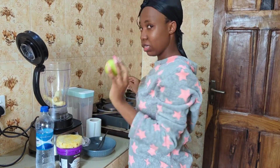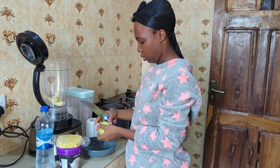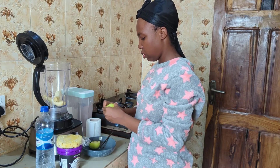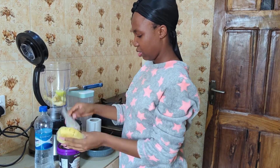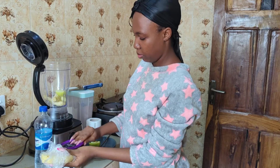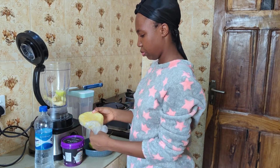I'm also going to slice the apple. I'm trying to do small quantities — I put just half of the apple into the blender. Mind you, I've washed all my fruits before blending. So half apple, and now we go to the pineapple. I'm also putting half pineapple into the blender as well.